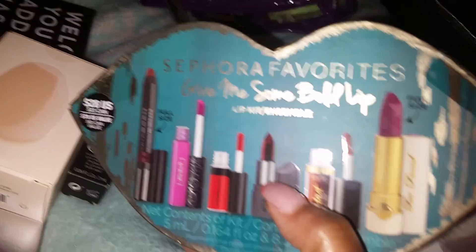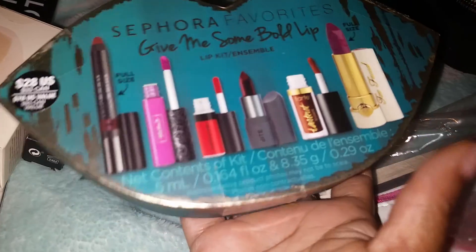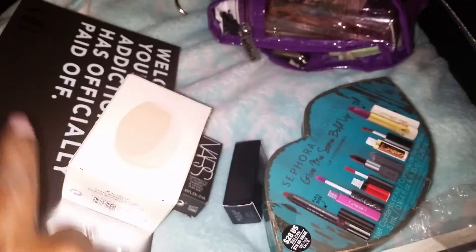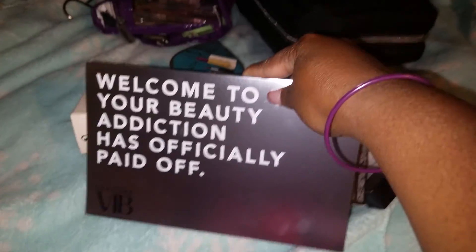I only ordered three things, but the rest of this I got for free. I saw this and said, oh, my colors — red and pink, that's red, pinks, and pretty purples, which is what I mostly wear on my lips. I ordered the bag and the beauty blender, and got the rest of this stuff here for free.